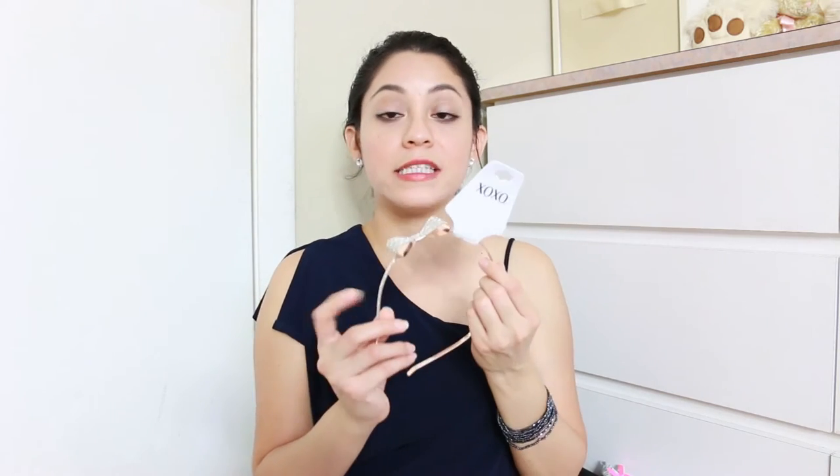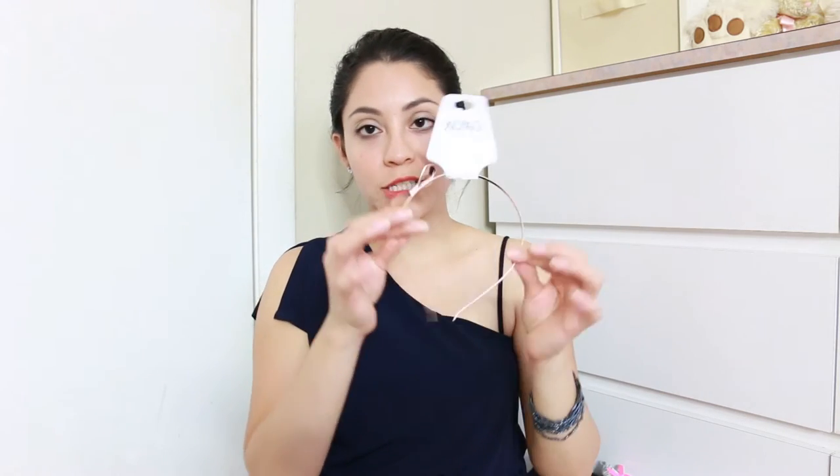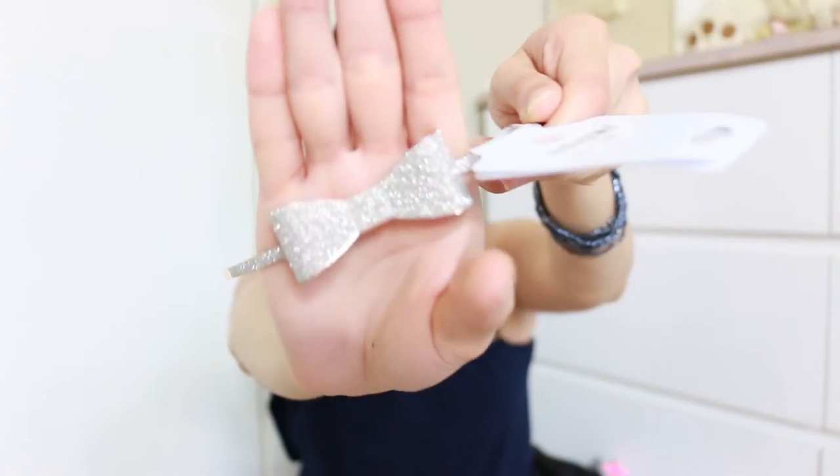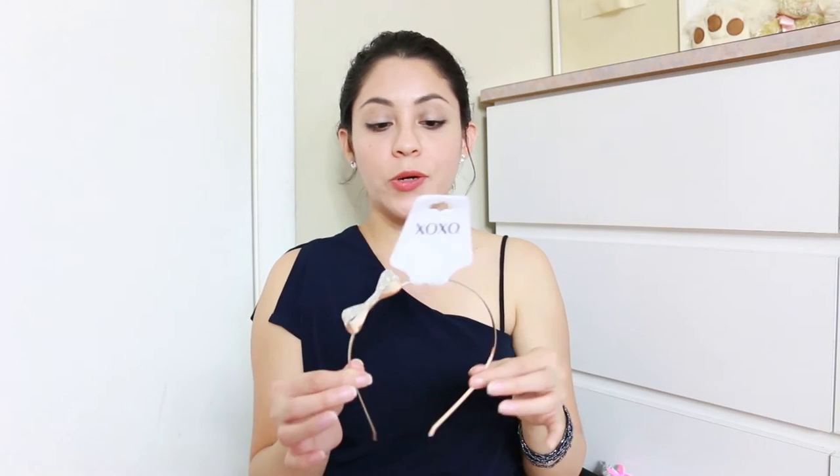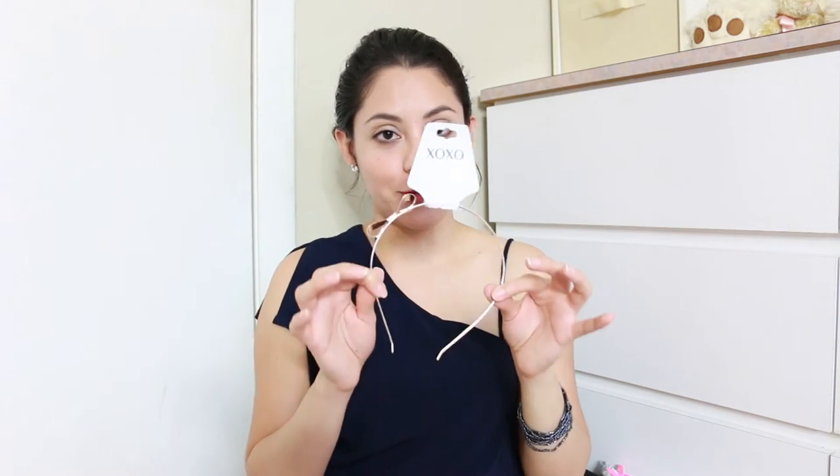For Little Lynn I got this headband. I like that it's different and unique — it's metal and kind of hard, with a little ribbon that has a shimmery, glittery effect. It's something she can wear for a special event or occasion, or even me. Super cute.